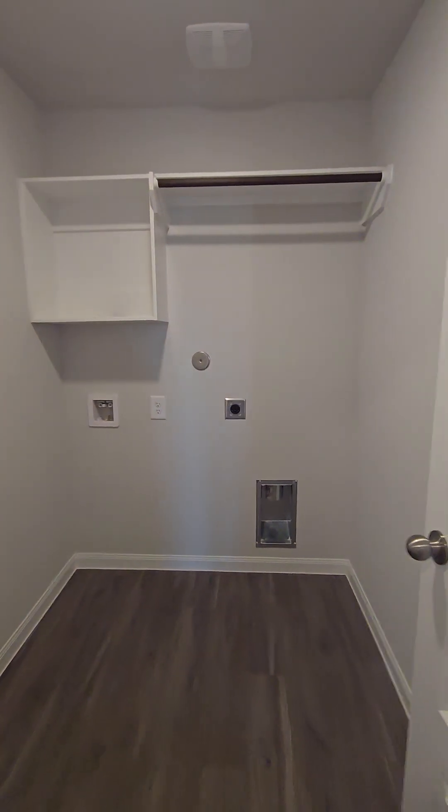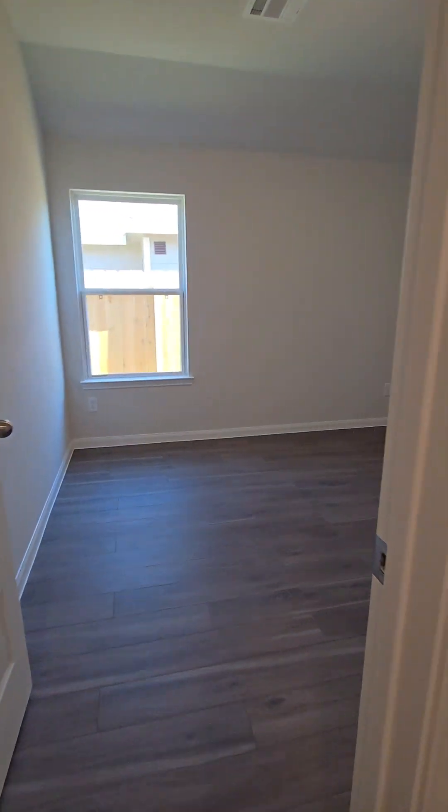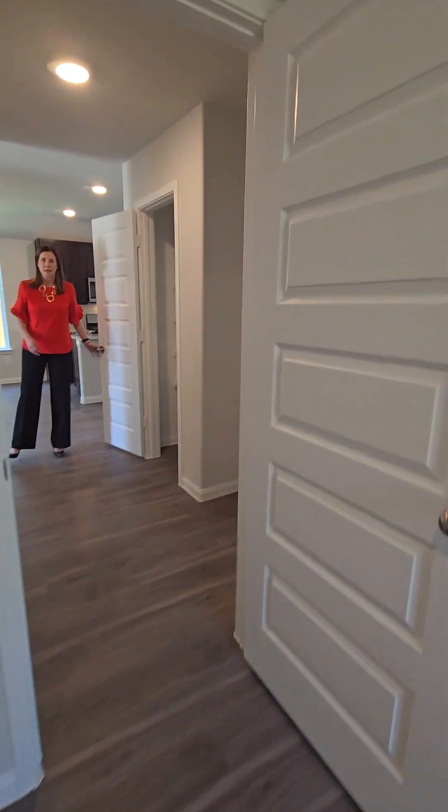You've got your electric connections for the washer and dryer in the utility room. You get nice double doors on the closet.